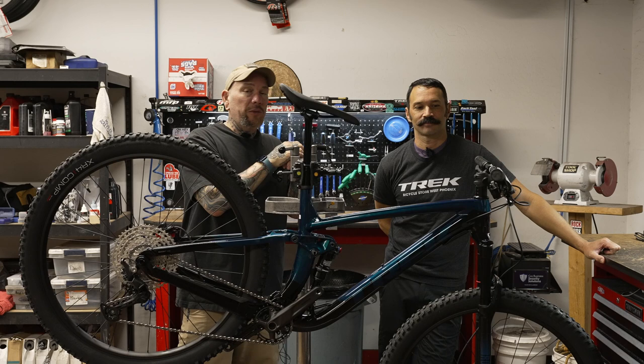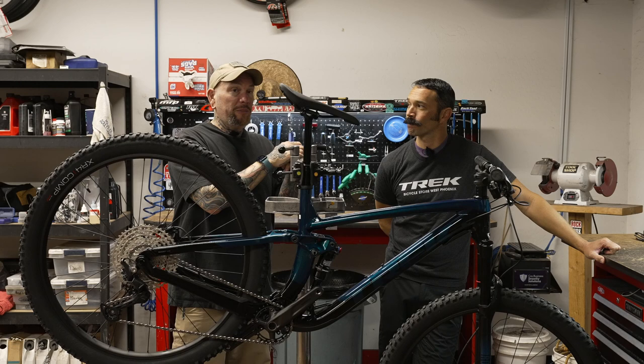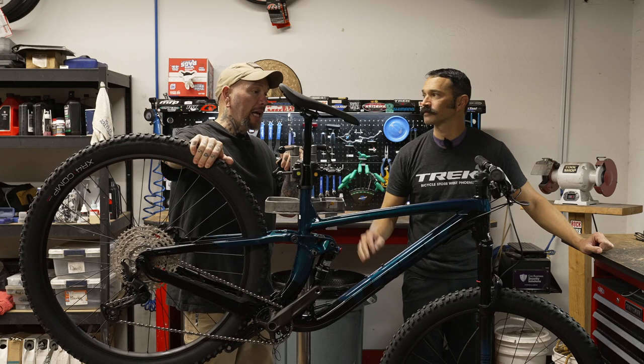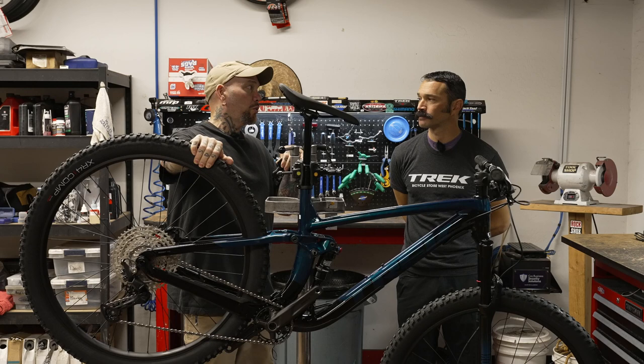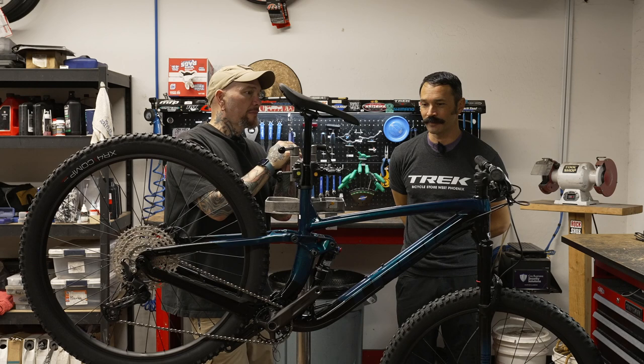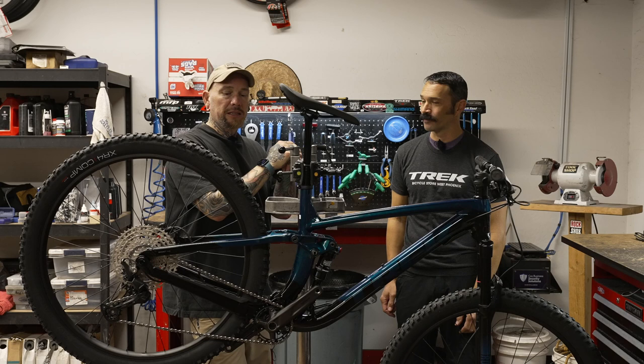Today we're going to talk about the Top Fuel's cousin, the Fuel EX. Brandon says this is the bike for me — not the Top Fuel nor the Slash. I've owned one of these, and this is, hands down, in my opinion, one of the best all-around mountain bikes I've ever been on. Any form of the Fuel from 5 to 9.9 — it does absolutely everything.